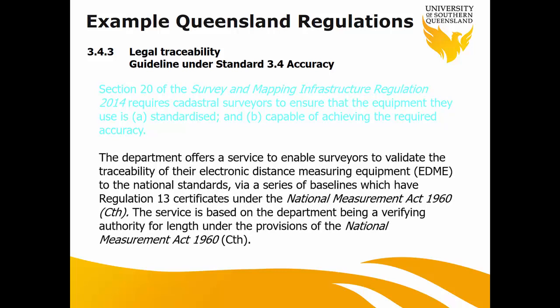Who actually issues the Regulation 13? It's DNRME — they keep adding letters: they were DNR, then DNRM, and now DNRME. DNRME is in charge of issuing the certificate, but they follow the National Measurement Act, which is governed by the National Measurement Institution in Australia. So they follow those rules and regulations to issue the certificate.